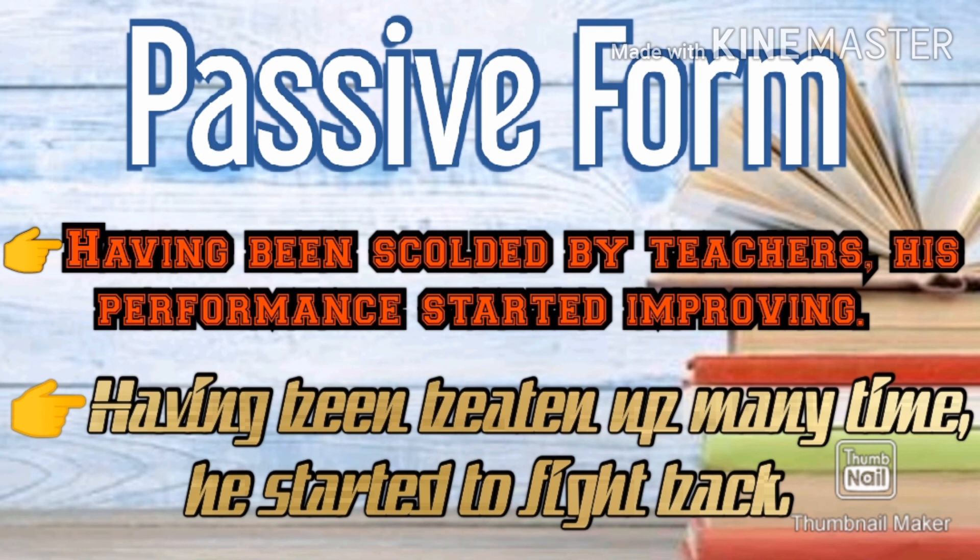Let's look at one more example. 'Having been beaten up many times, he started to fight back.' Here, having been is the passive form of the perfect participle.